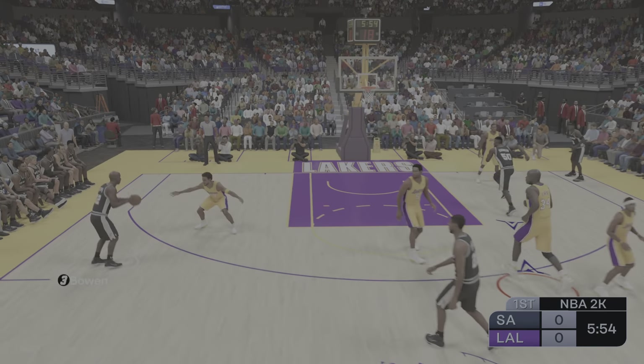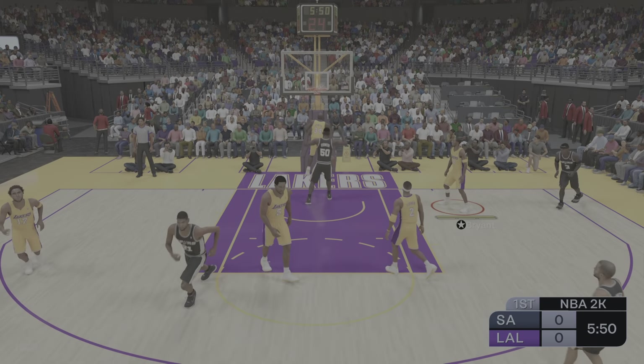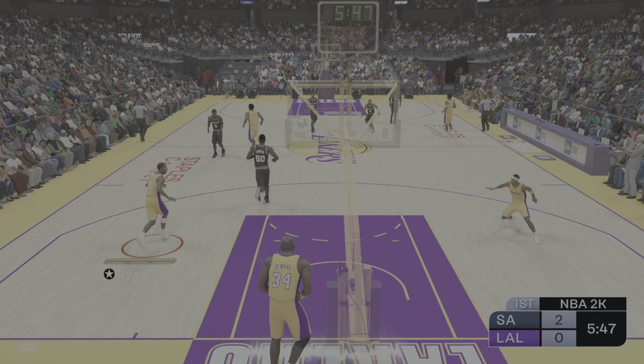The Spurs start out with the ball. Parker dishes to Duncan, to the paint. Here's Robinson — a slam dunk by Robinson. And the Admiral, David Robinson, a big-time threat. Can't give this 7'1" center any room down low.